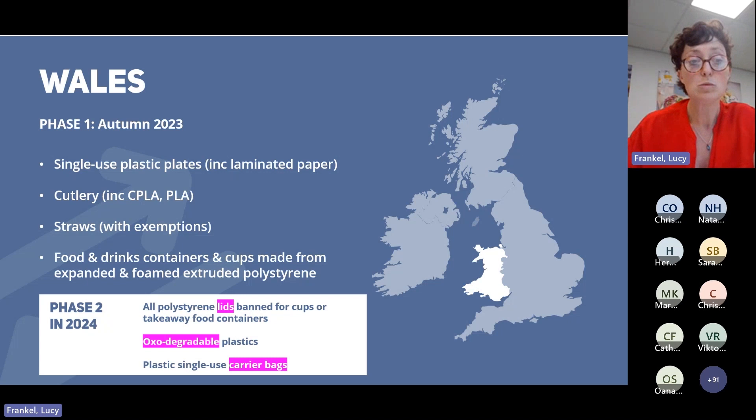In Phase 2, during 2024, further bans will come in. This includes a ban on all polystyrene lids for cups or takeaway food containers — for example, soup containers. When the average person says polystyrene, we all think of that foamed thick material. However, polystyrene can also be in a non-foamed form.